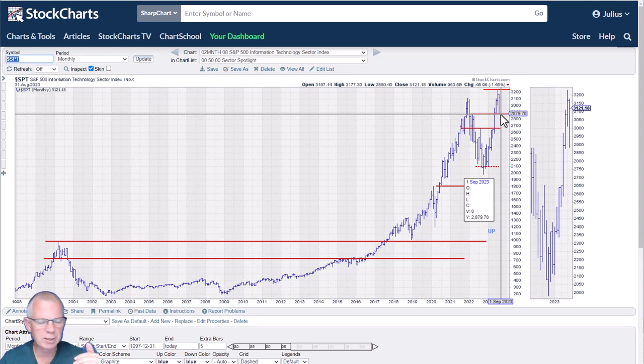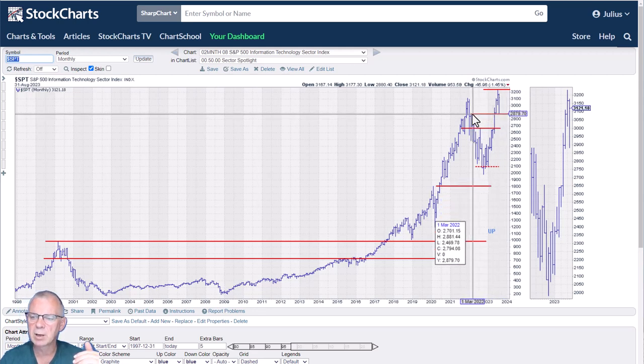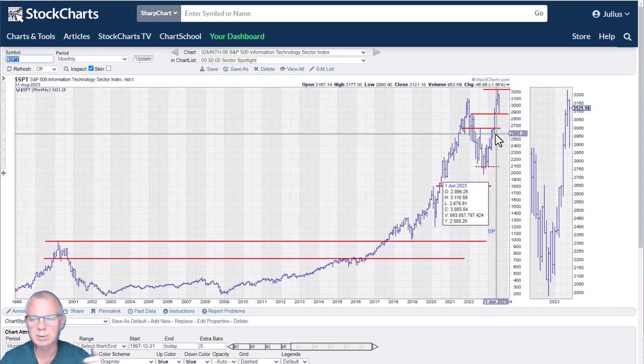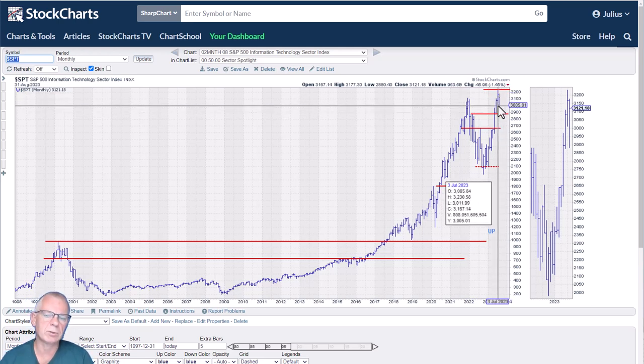Information technology pushed to new highs last month. We're in a correction and moved lower, but at the end of the month recovered quite strongly. I've labeled new support and resistance levels for the tech sector — I moved my support level to the two monthly highs formed in March 2022, which are coinciding with last month's high. The previous high is always a level to watch. Trend is definitely still up, no doubt about that.